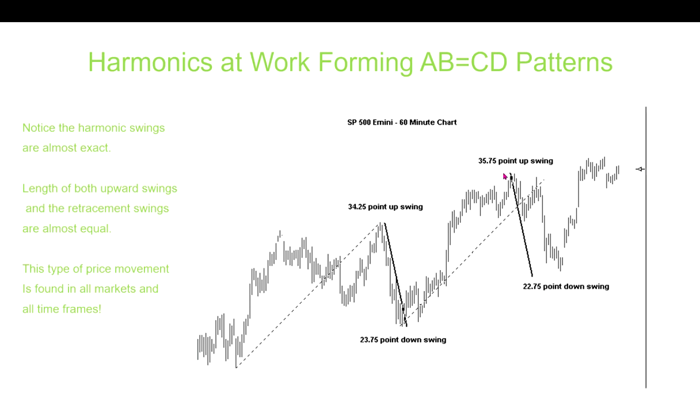You have to learn whether you're in a ranging or a trending environment, as that's going to change the size of the swings. In strong trending environments, you might see smaller retracements because buyers are aggressive getting in, so it doesn't take much pullback. Learn to recognize the different type of market environment you're trading in. This type of price movement is going to be found on all markets and all timeframes.